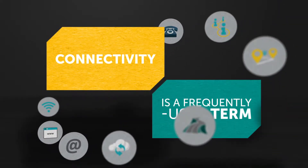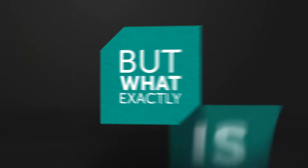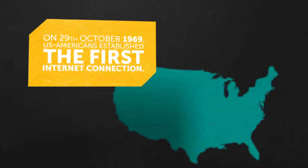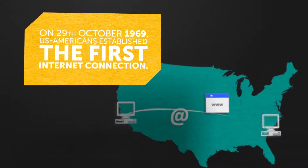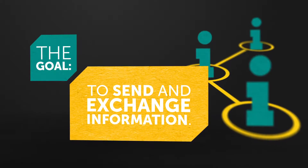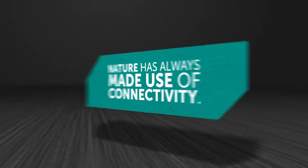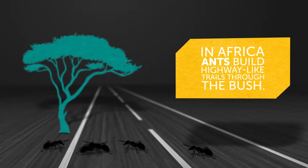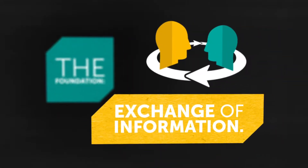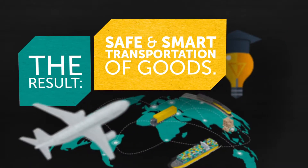Connectivity is a frequently used term, but what exactly is connectivity? The most well-known form? The Internet. On the 29th of October 1969, US Americans established the first Internet connection — the goal: to send and exchange information. Nature has always made use of connectivity. In Africa, ants build highway-like trails through the bush; the individual ants cooperate and coordinate with each other — they are connected. The foundation: exchange of information. The result: safe and smart transportation of goods.